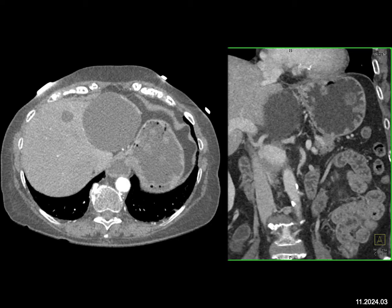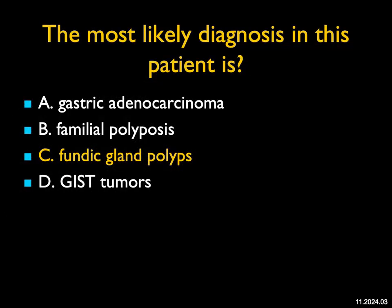Familial polyposis is a possibility, but the small bowel and colon are still there. FAP does have gastric polyps, including gastric adenocarcinoma. GIST tumors can be multiple, but they're solid — usually they're single and not so small. These were fundic gland polyps, benign lesions that commonly occur in the gastric fundus. This case also reminds you to distend the stomach in every patient — if the stomach was not distended with water, we never would have seen the masses.